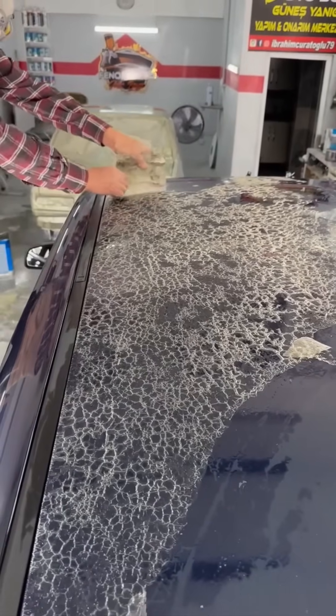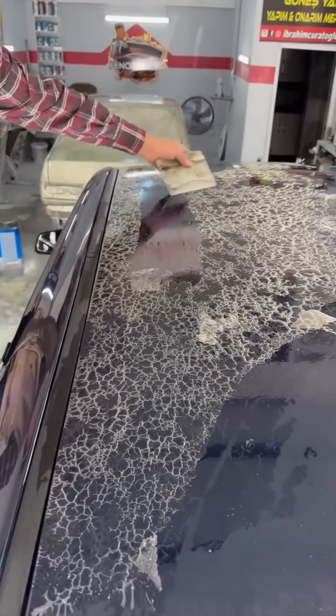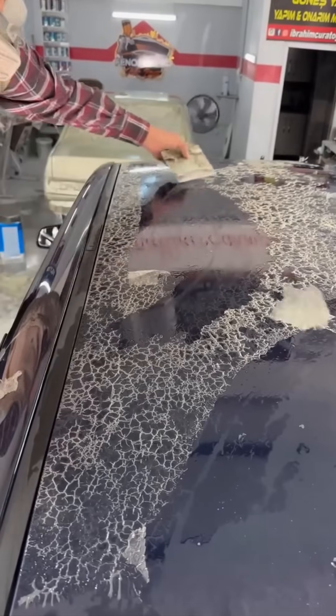Scraping adhesive off a car is a battle of patience. It's like peeling a stubborn sticker, except scaled up and with power tools.